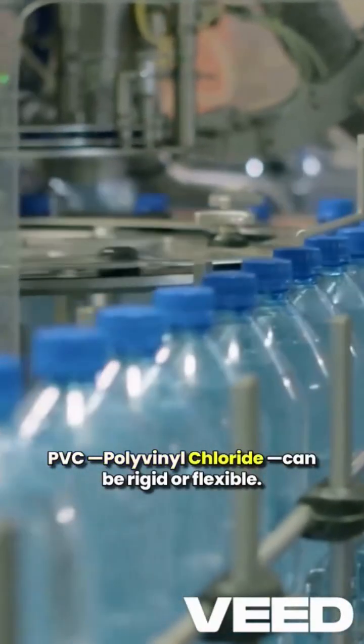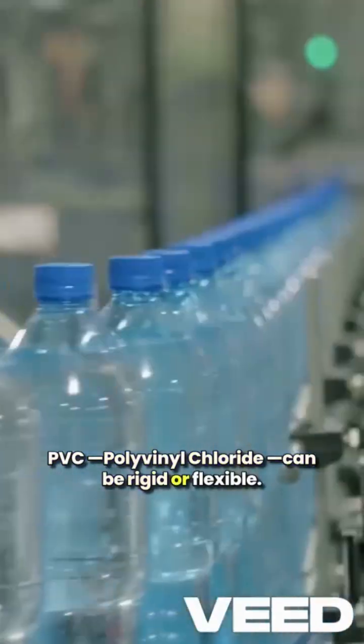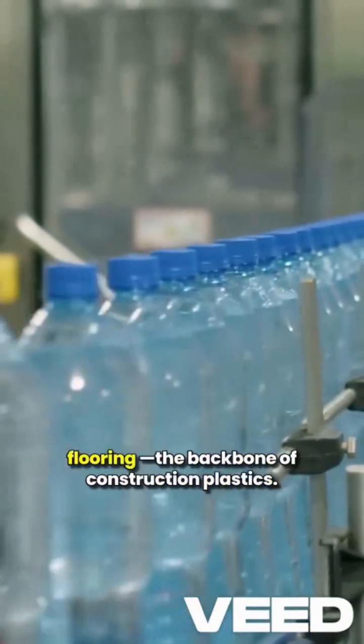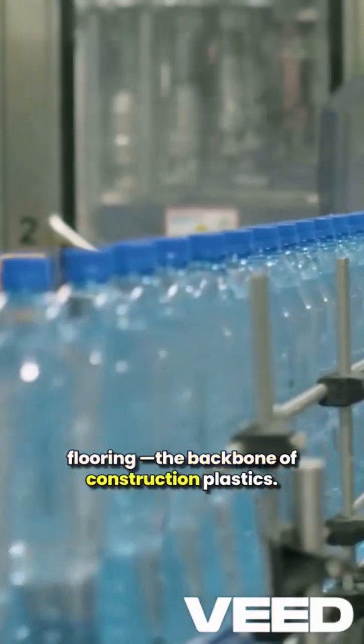PVC, polyvinyl chloride, can be rigid or flexible. It's used for pipes, cables and flooring. The backbone of construction plastics.